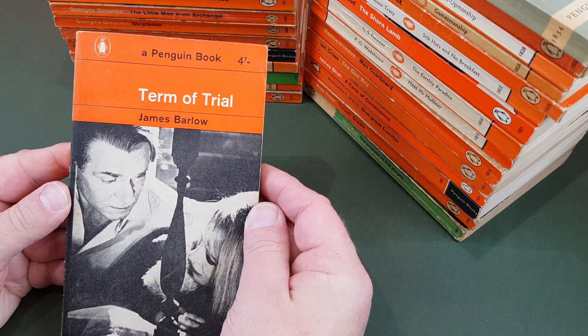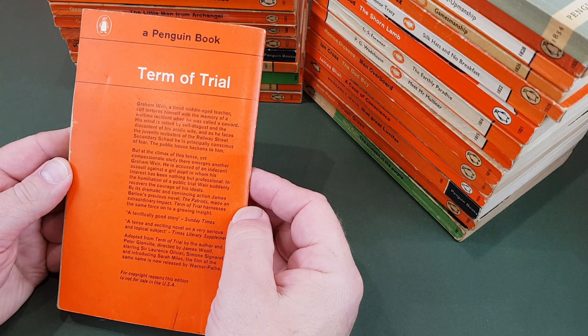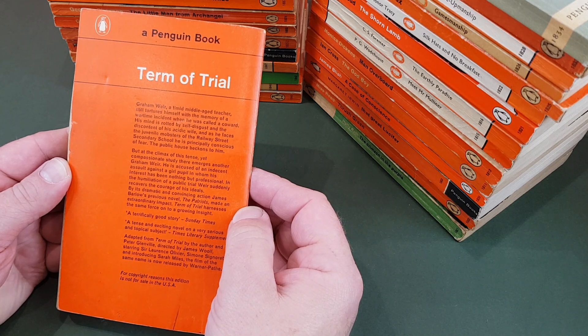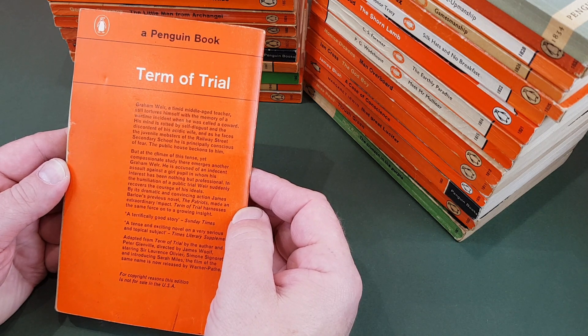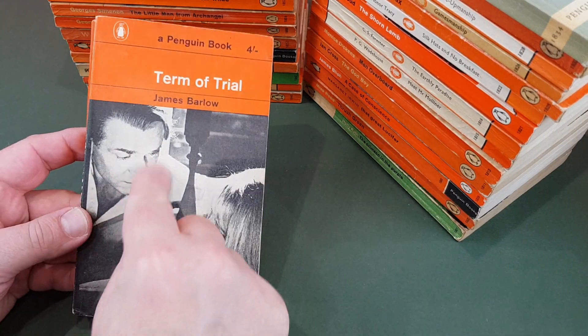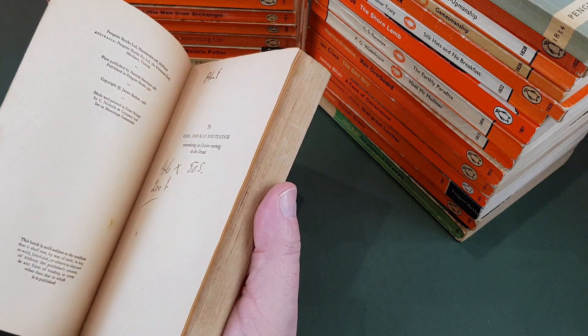Photograph cover here. Term of Trial by James Barlow. This was the film adaptation starring Sir Laurence Olivier, Simone Signoret, and introducing Sarah Miles. That's a still from the movie — I recognise Laurence Olivier in there now. So a film tie-in.